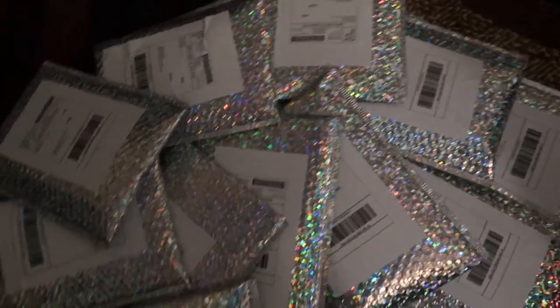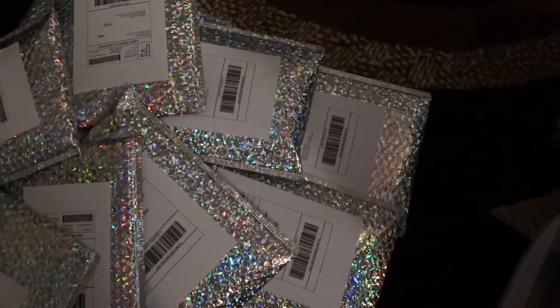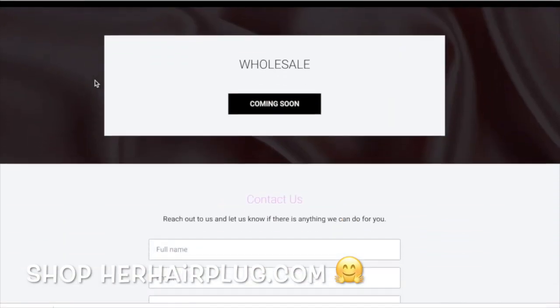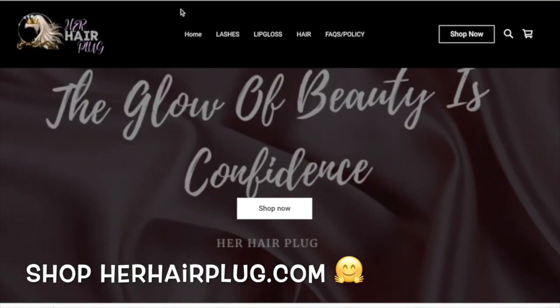These are the orders all packed up and ready to go. Thank you guys so much for watching — we'll see you guys next time. Bye!